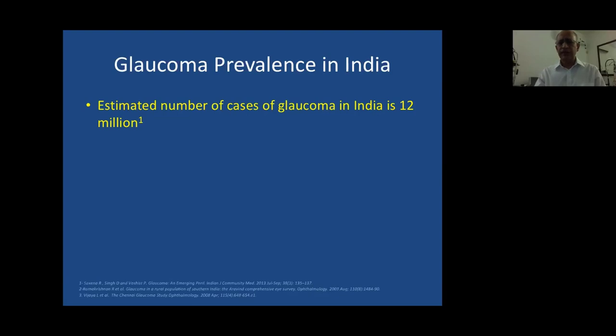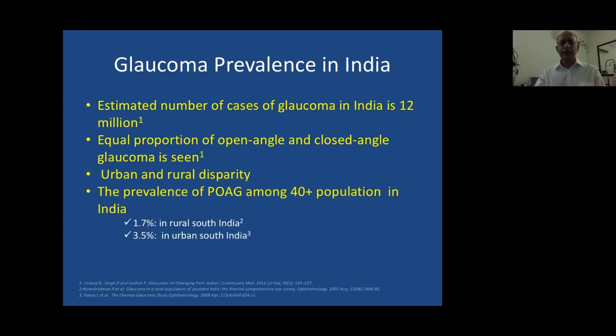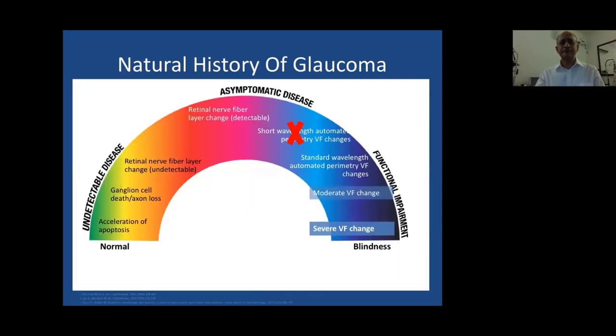Glaucoma prevalence in India is quite high — almost the population of a small European country. We see an equal proportion of open- and closed-angle glaucoma. In urban settings we see almost 2% in our clinics, meaning in a 40-plus population, when we see 100 people we are likely to see about 2 with glaucoma. India also has an expanding aging population as life expectancy improves. The undetectable disease stage is when accelerated apoptosis, ganglion cell death, and axon loss are all occurring.